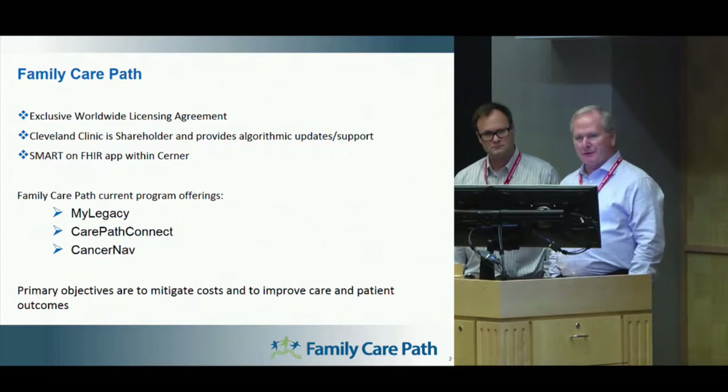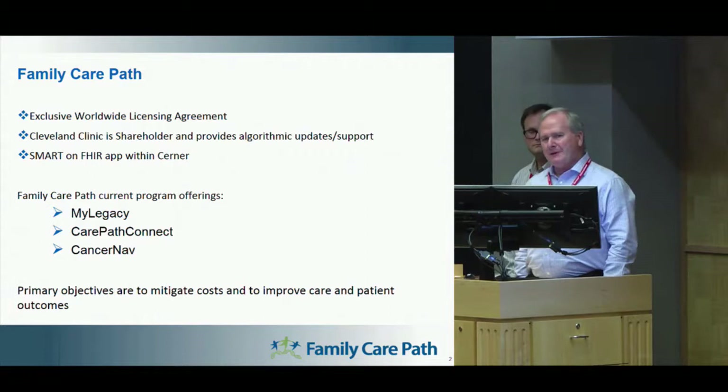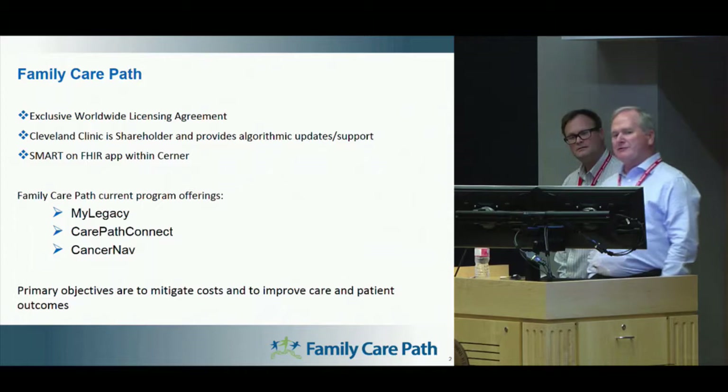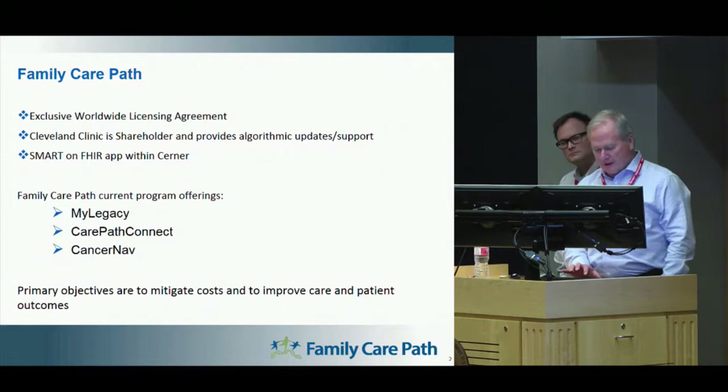It is currently a SMART on FHIR app. We're in the final stages within Cerner and currently pursuing the App Store as well as Allscripts. The two other programs we also have: Care Path Connect is basically a network of genetic counselors that would take the next stage from people who have completed MyLegacy. CancerNav is also a navigation tool for cancer navigators within a hospital setting to allow them to navigate those patients through the care path.